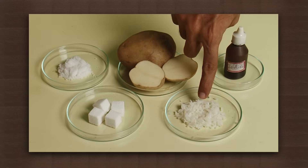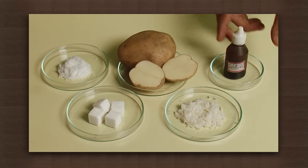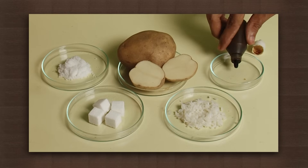Today we will conduct an experiment to test the presence of starch in potato, rice, sugar, and salt. For this, we will need iodine solution, which is yellow-brown in color.